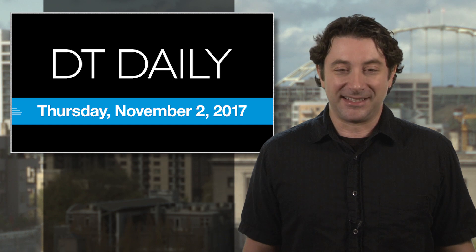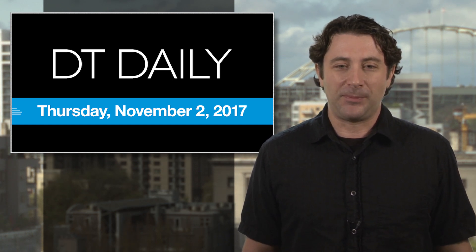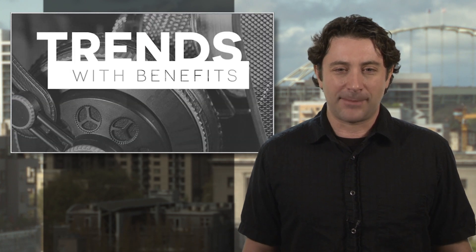We've got more amazing tech news at digitaltrends.com, on our Facebook page and YouTube channel. Be sure to tune in live at 2:30 p.m. Pacific today for our roundtable tech podcast, Trends with Benefits. Thanks for watching. We'll see you tomorrow.